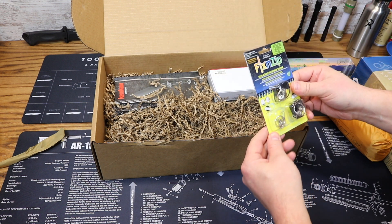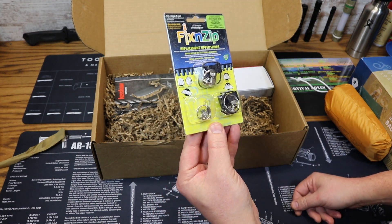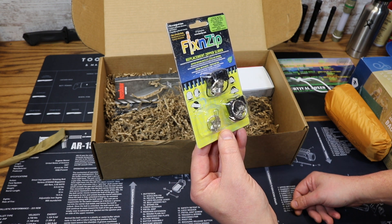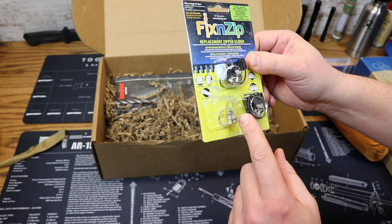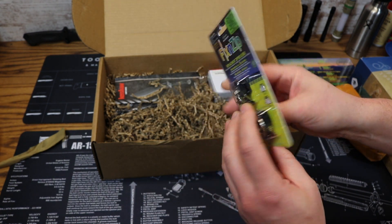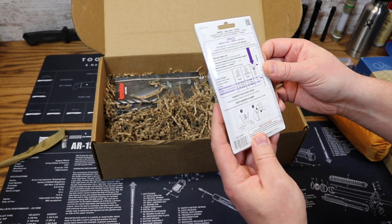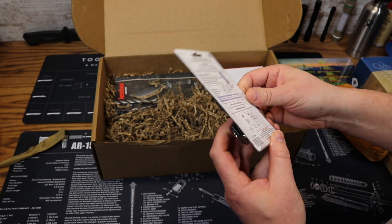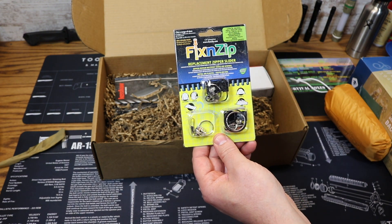Next we have from Fixin' Zip — replacement zipper sliders. That's a nice thing to have around. I can't tell you how many times I've busted zippers and wished I had an emergency zipper kit. It fits a range of sizes — includes small, medium, and large zippers, a zipper mouth, clips, and rings. Instructions on the back show how to repair a broken zipper on a jacket, bag, tent, sleeping bag, or purse. This would be a nice addition to an EDC bag or bugout bag. The Fixin' Zip gear zipper three-pack goes for $24.99.